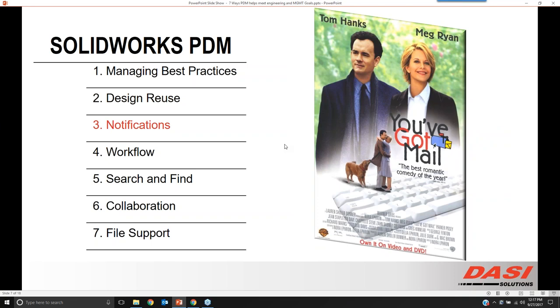Next up is notifications. From management terms, this is about communicating — communicating engineering data and the workflow from an idea all the way to a manufactured product. We seem to get lost in email: something didn't get done, and you say 'I forgot to send you that email.' Some of the things we can do to automate this communication with notifications inside of PDM — we have a couple of different types of notifications we can set up.